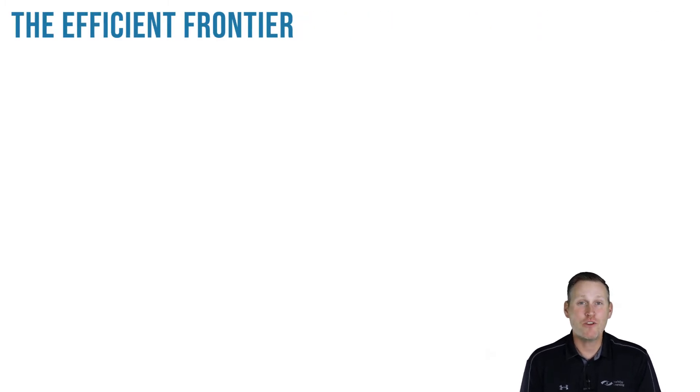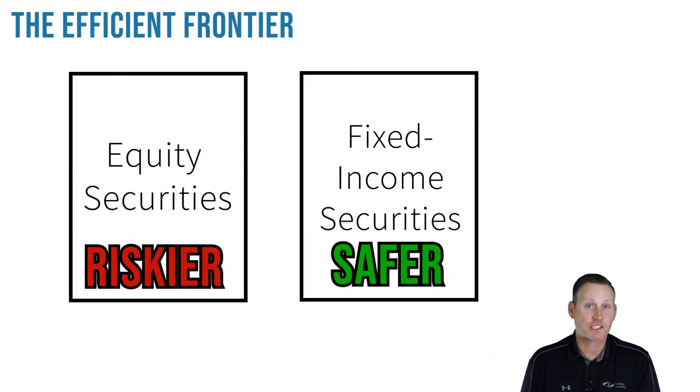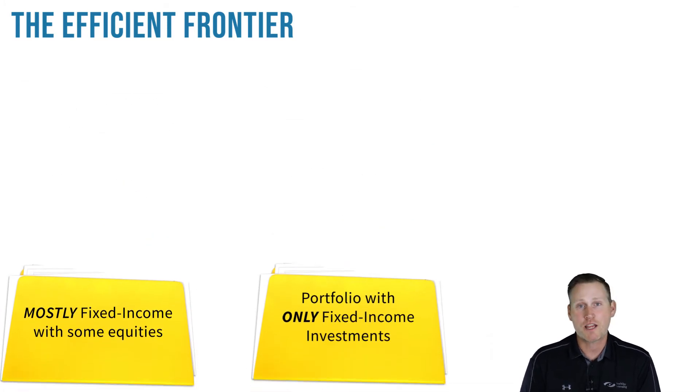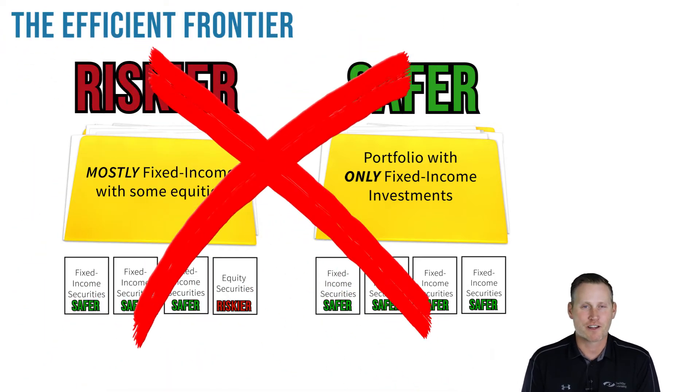By this point in your studies, you know that generally speaking, equity securities are riskier than fixed income securities. With that in mind, you would think that a portfolio made up entirely of bonds would be safer than a portfolio that consists of mostly bonds with some exposure to stocks. But this isn't necessarily the case.